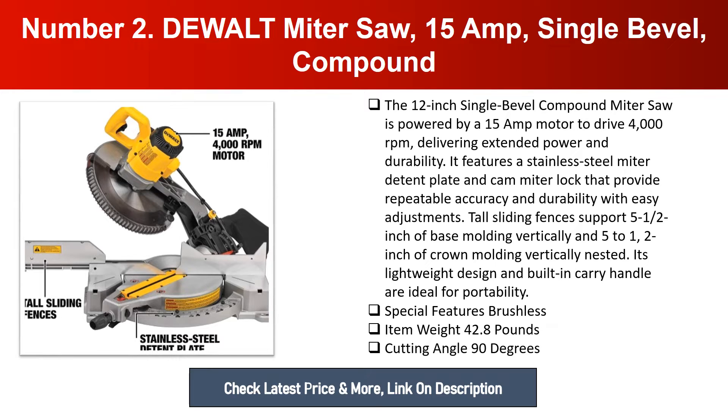Tall sliding fences support 5.5 inches of base molding vertically and 5.5 inches of crown molding vertically when nested. Its lightweight design and built-in carry handle are ideal for portability. Special features: brushless. Item weight: 42.8 pounds. Cutting angle: 90 degrees.